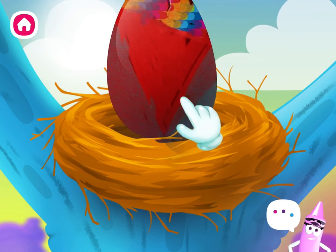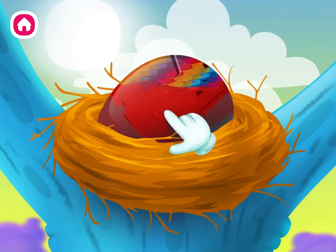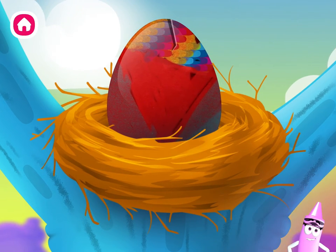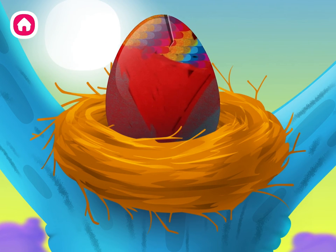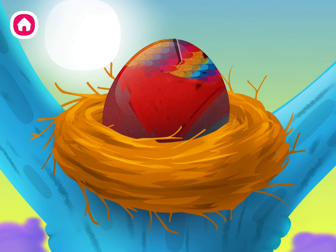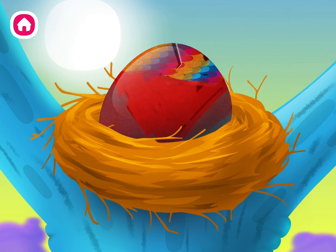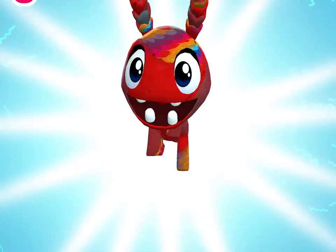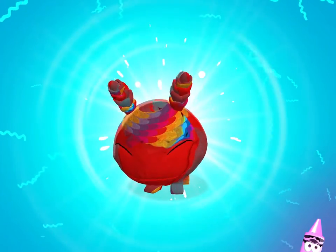Tap the egg to help it hatch. Keep tapping. I think it likes you.